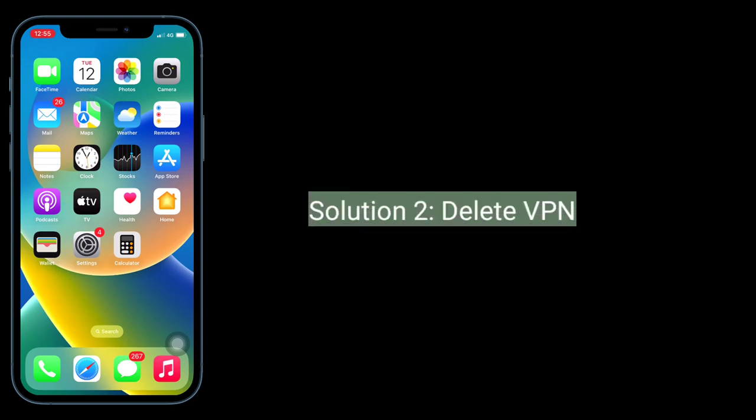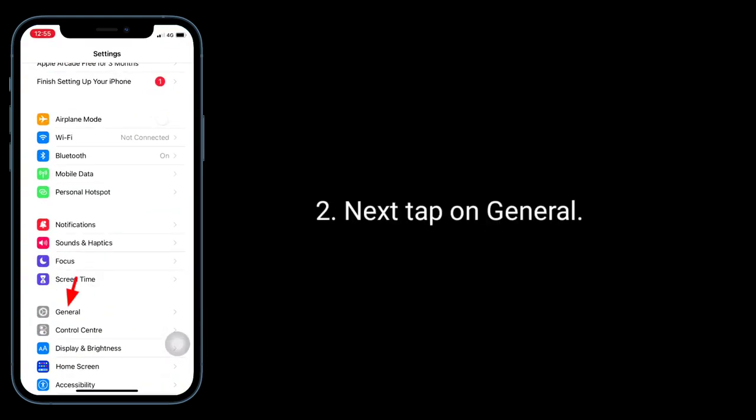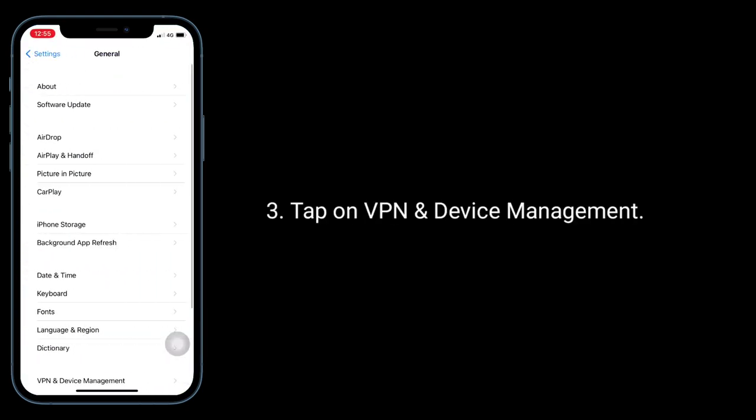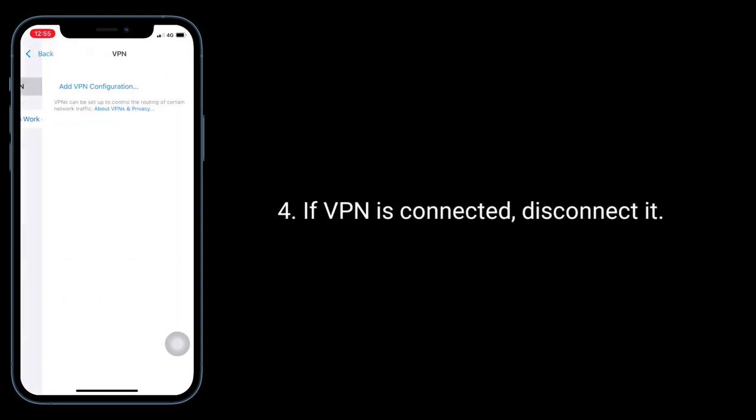The second solution is to delete VPN. To do this, launch the Settings app and tap on General. Tap on VPN and Device Management. If a VPN is connected, disconnect it.